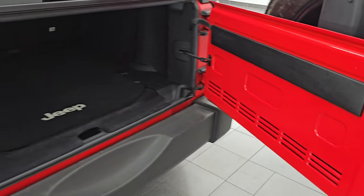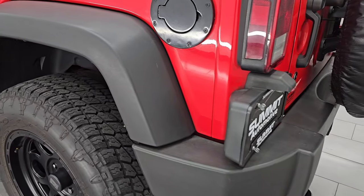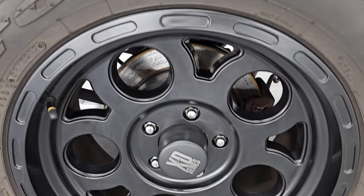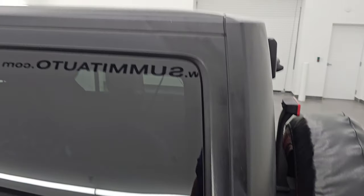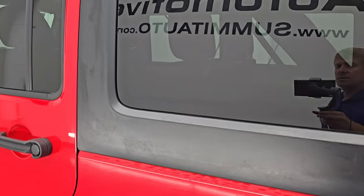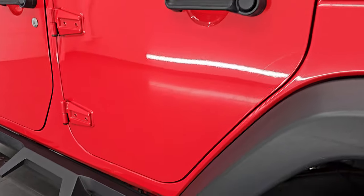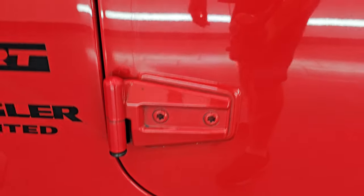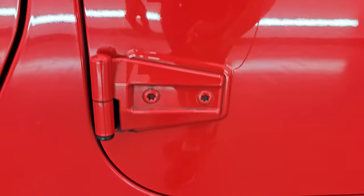The back door's in really nice shape and it shuts nice and solidly. Coming around to the driver's side, just as clean as the passenger side — no major dents or dings on the rear quarter. The rear fender looks great, as does the back wheel with no scuffs or scrapes. This rear hard top piece is in nice condition with no major scuffs. Down the rest of the side, the doors look really good, and the door hinges have no corrosion on them.